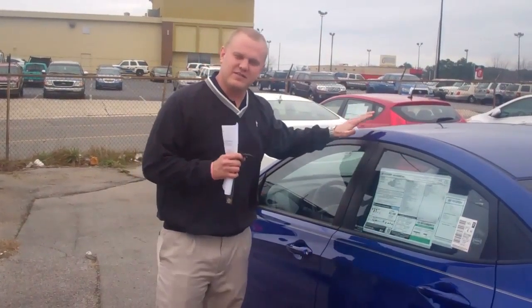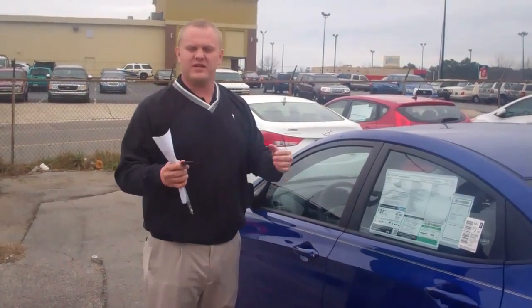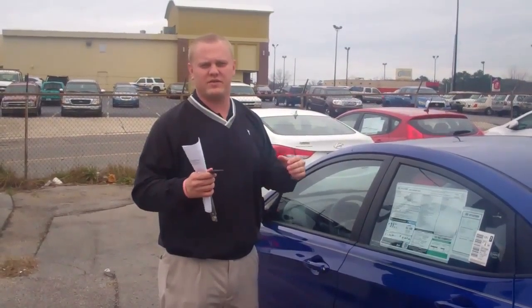But actually the better thing about this is the warranty. Hyundai gives you a 10-year, 100,000-mile powertrain warranty, but here at Tamron, and only at Tamron, we give you a 20-year, 200,000-mile warranty. That's right — we double it to 20 years, 200,000 miles.